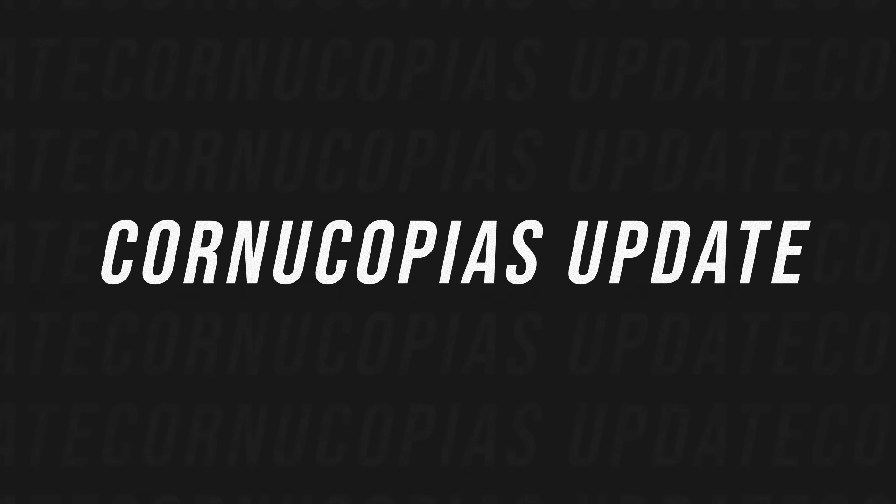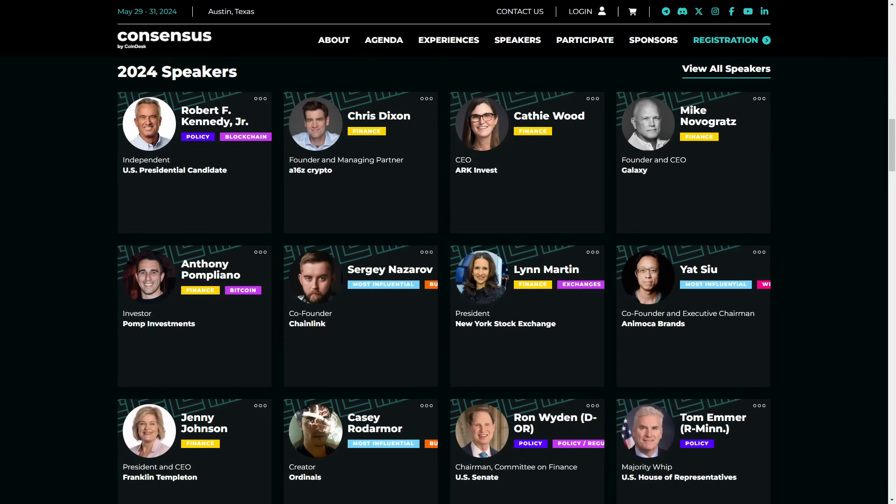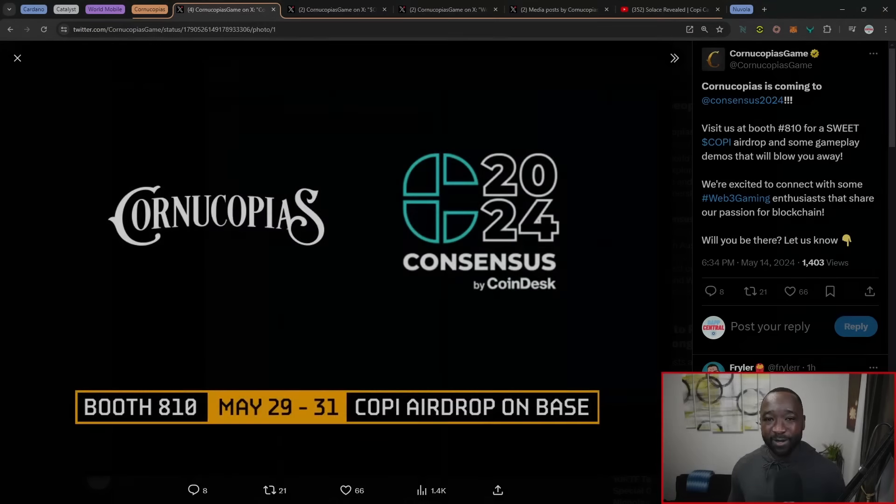Next, we've got Cornucopias. This team continues to build and push the limits in the gaming and metaverse space. They just announced their expansion into the Base ecosystem and will be participating in Consensus, one of the largest global crypto events, taking place in Austin, Texas, between May 29th and May 31st. I have the pleasure of attending and will be sitting down with the Cornucopias team. There's a mention of a COPI airdrop on Base, and I'll be reaching out to team members for more details on how people can participate.